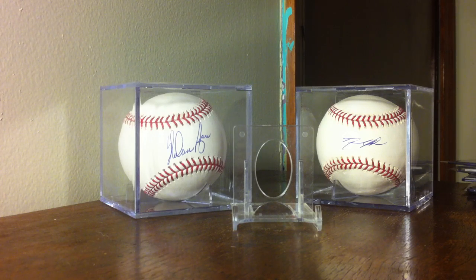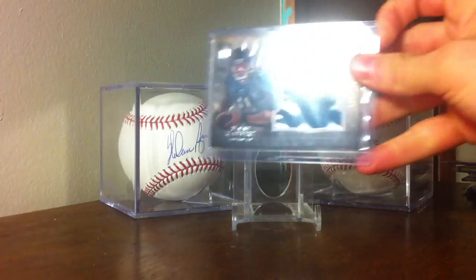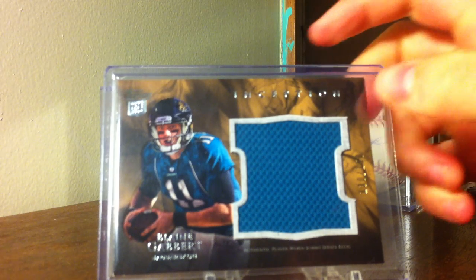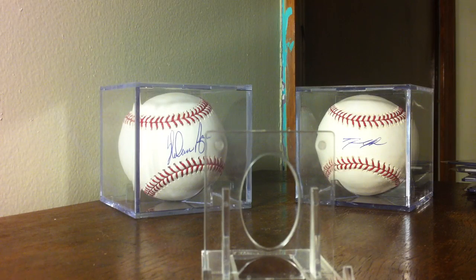I'm getting some of these patches for the Inception PC. This first one is a Blaine Gabbert - kind of like the mesh jersey there, really sick. This is a two-card lot I got for cheap - that's my first Inception Auto.